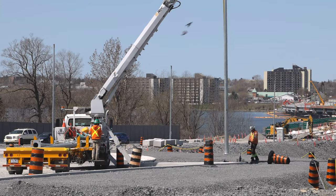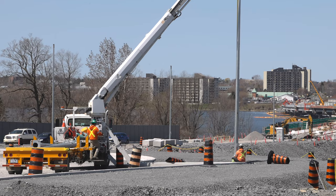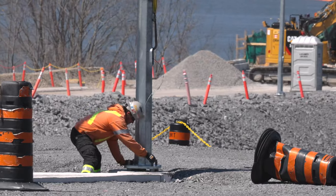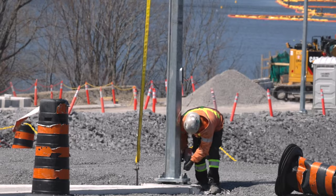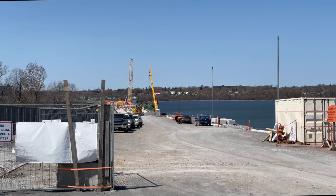As the week went on, attention would turn to installing the new permanent light fixtures along Gore Road. Several had been installed by Friday afternoon.